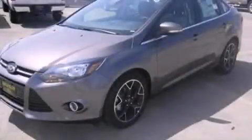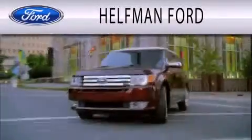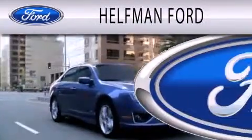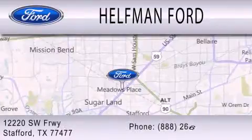We invite you to contact us today to learn more about this vehicle. Helfman Ford is dedicated to doing everything possible to ensure that the experience you have selecting your next vehicle is as pleasant as possible. We are located at 12220 Southwest Freeway in Stafford.